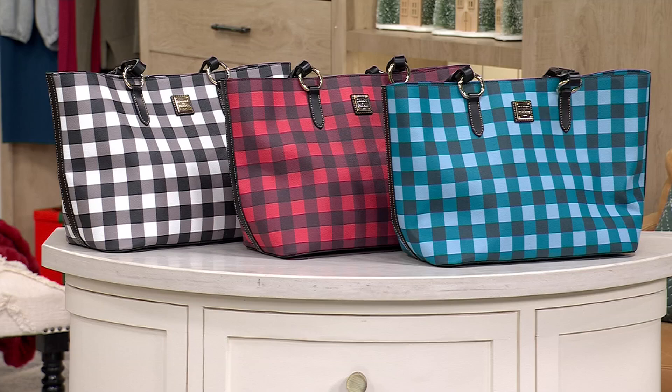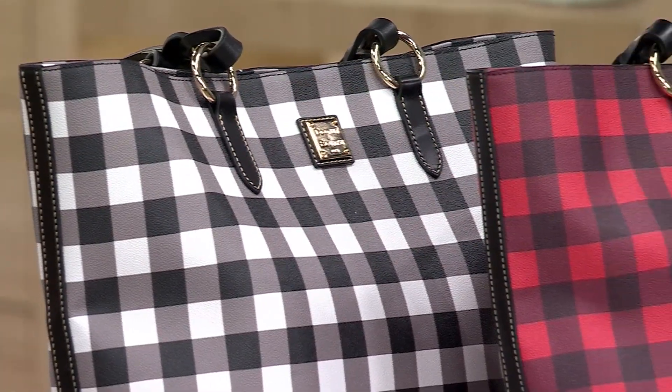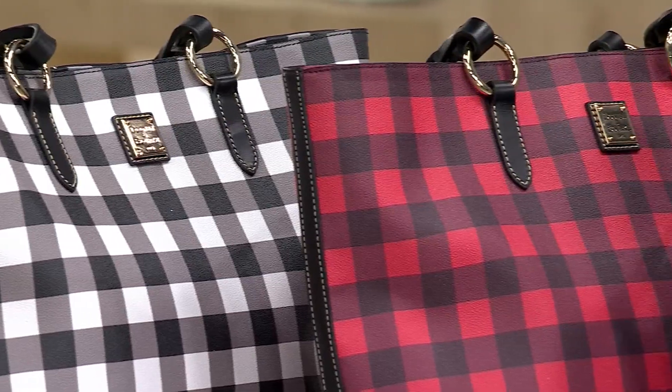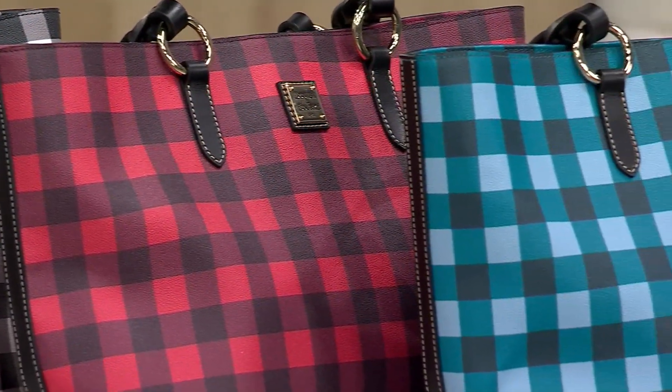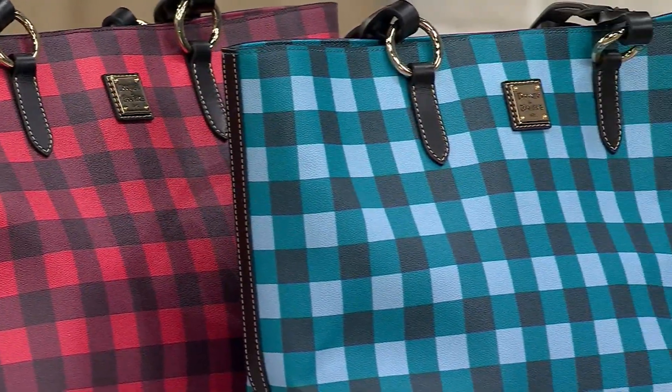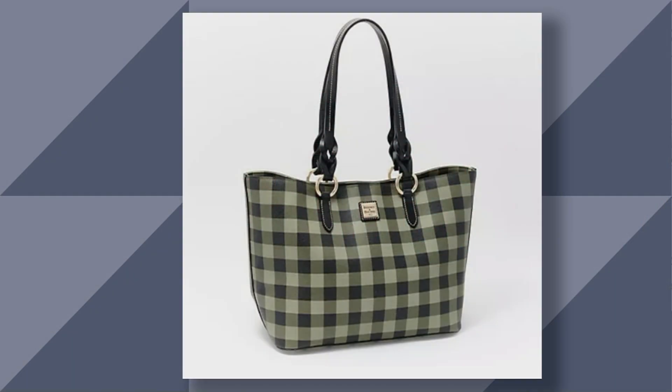Here are our choices. On the far left you see black. Then we've got red, which I've also got in hand tonight. We've got teal — look at that beautiful, almost surprising color. It's really fun for my friends out there who just love color. And then we also have online olive, really gorgeous.